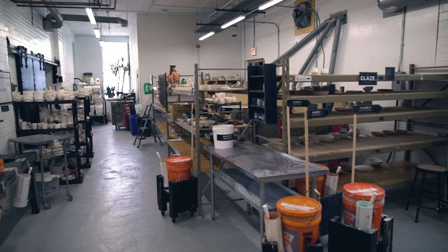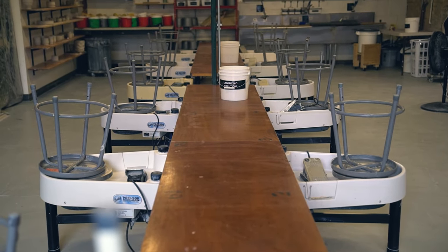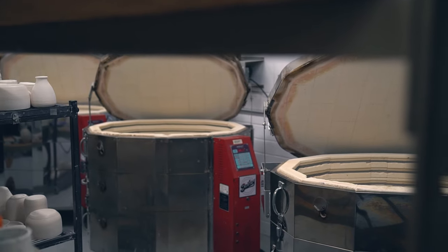We have a huge 5,000 square foot facility with everything from three electric kilns, a slab roller, an extruder, a bunch of hand-building tables, and 36 potter's wheels.